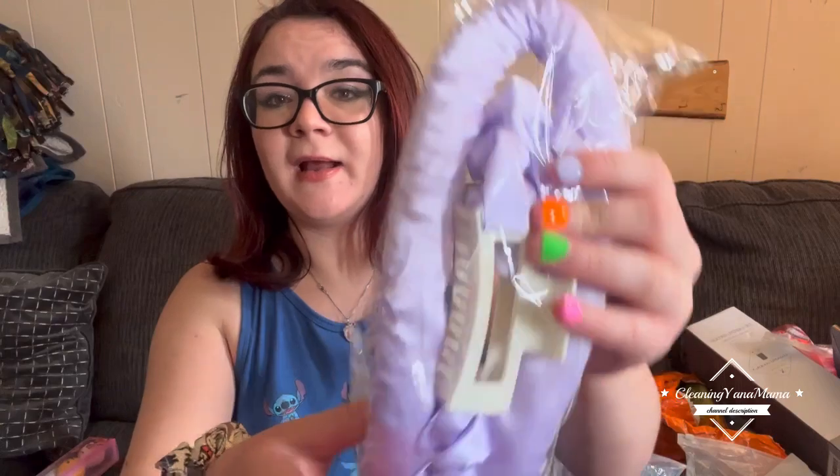Then I got this hair thing — it's supposed to go around your head and clip up top, and you put your hair around it.